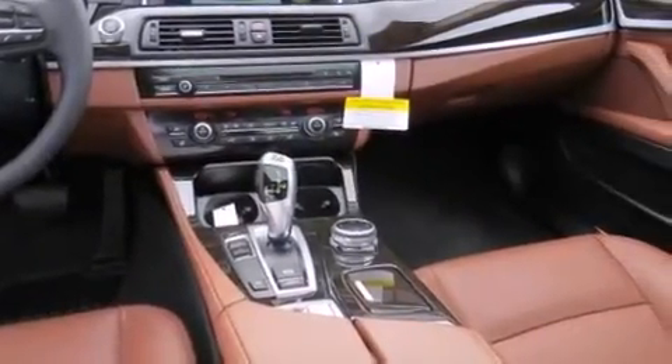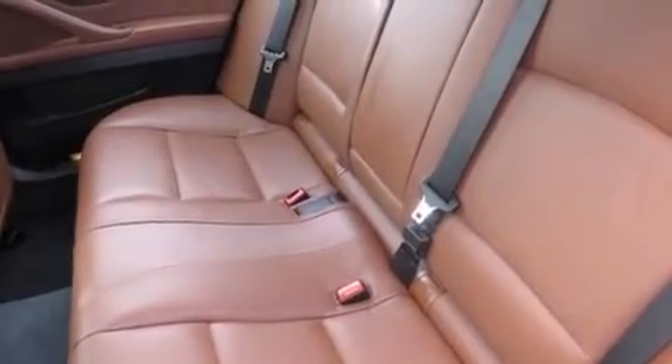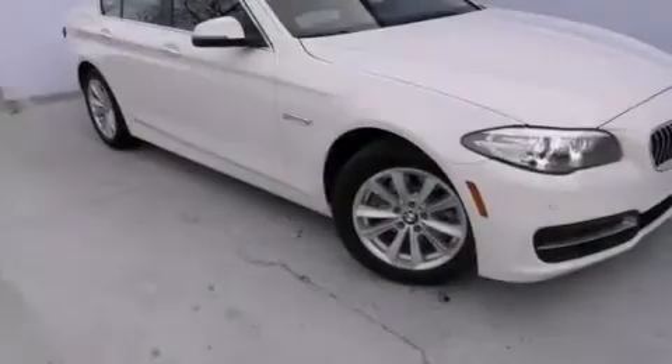Additional features include BMW individual composition, front side impact airbags, rear seat childproof door locks, a split folding rear seat, and an anti-theft protection system.